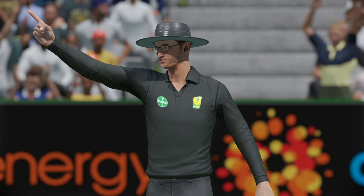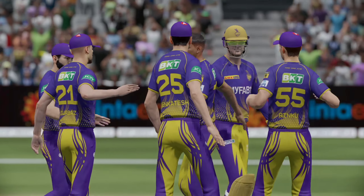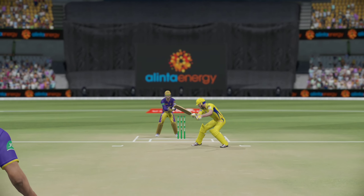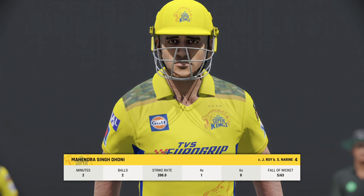Strong appeal. Gone straight to the keeper. It's the sort of dismissal that sees the momentum swing back to the bowler.